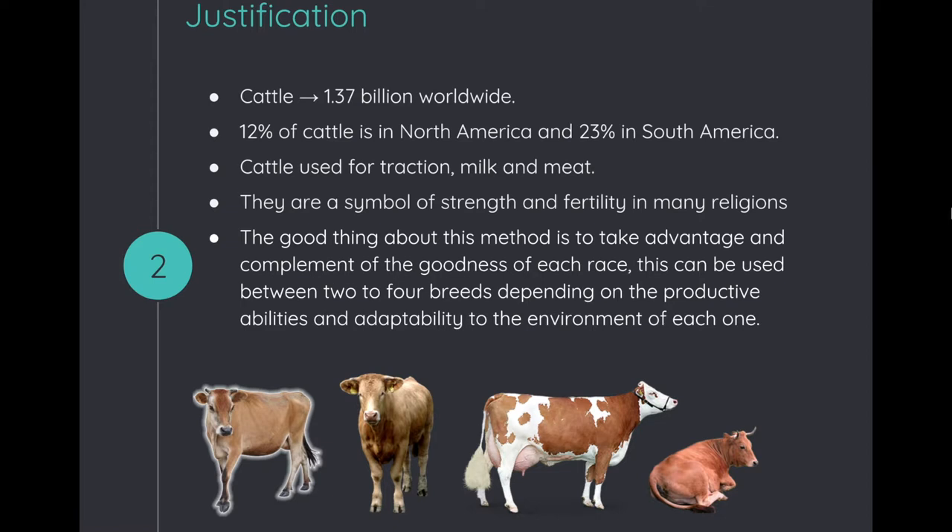They are symbols of strength and fertility in many religions. The advantage of this method is to take advantage of and complement the goodness of each breed. This can be used between two to four breeds depending on the productive abilities and adaptability to the environment of each one.